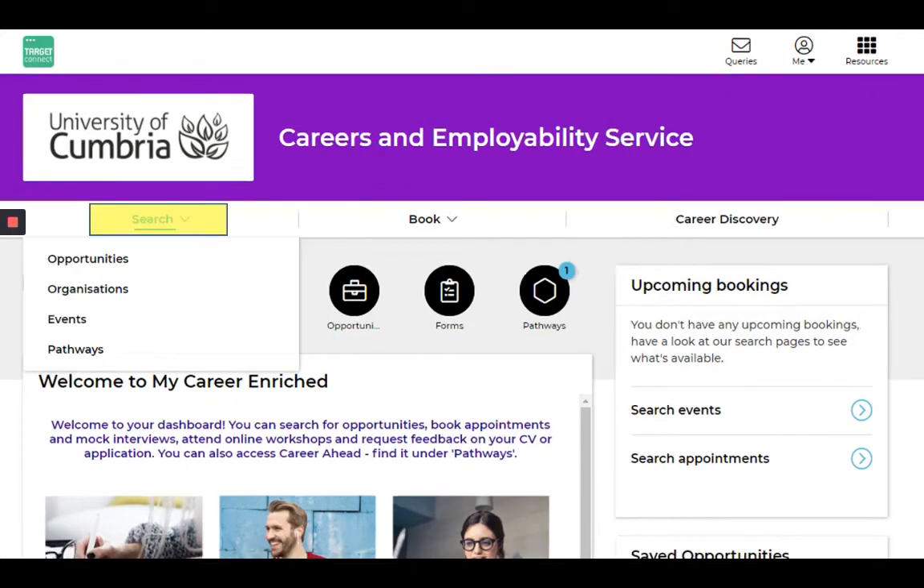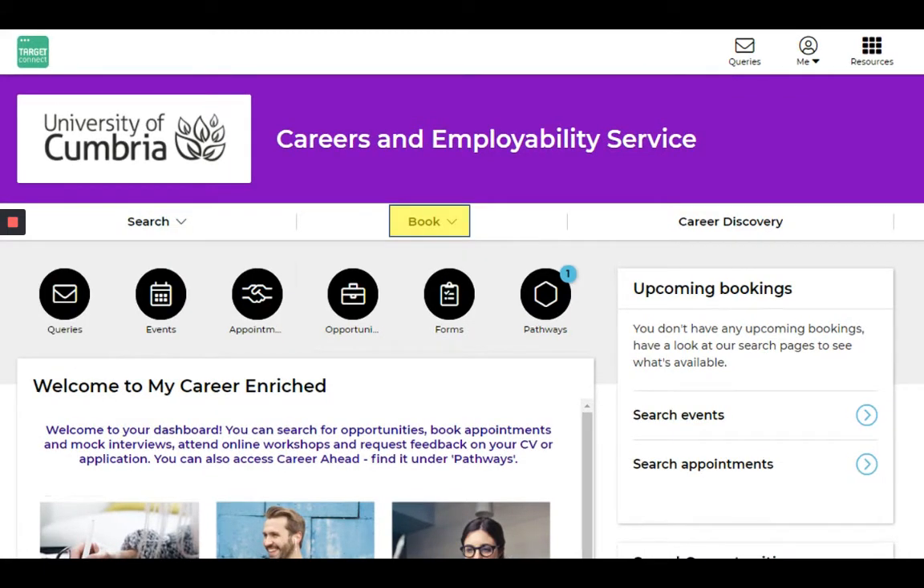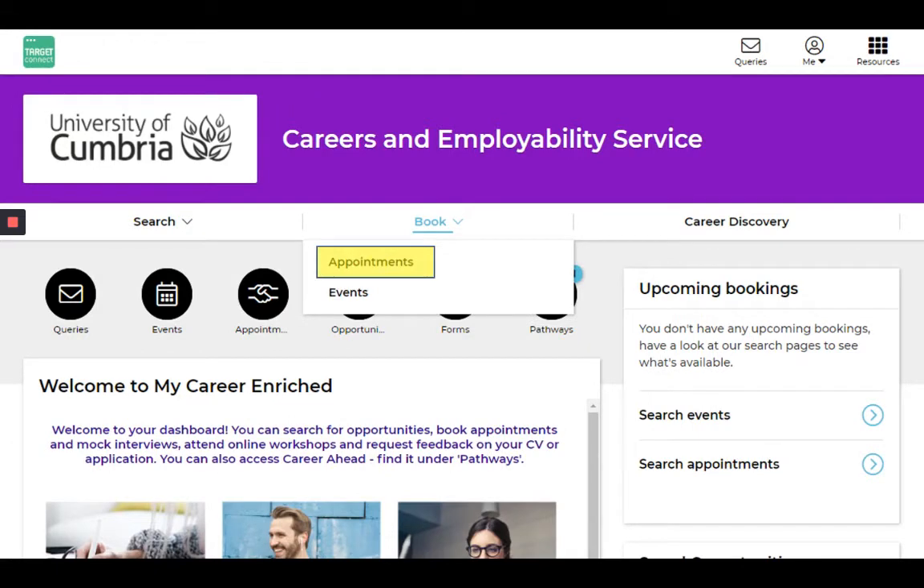Clicking on the search button here pops up a menu where you can search for opportunities, organizations, events, and pathways. If you click on the book button here, you can book appointments and events.